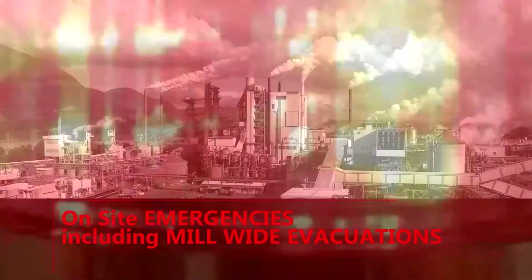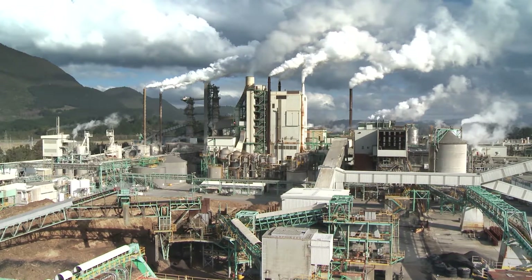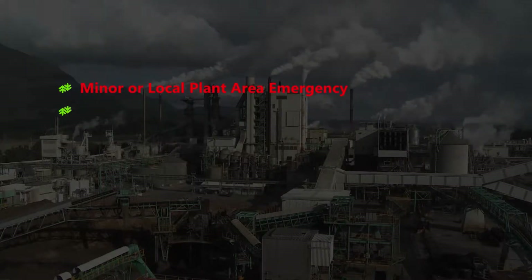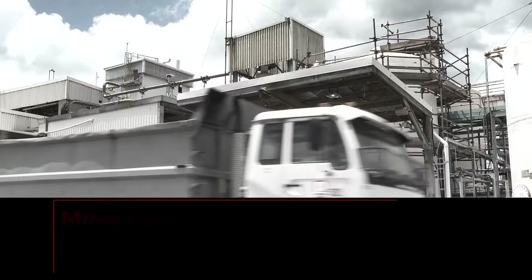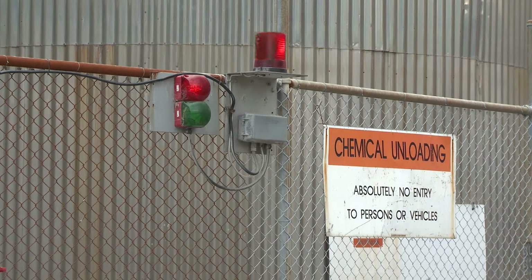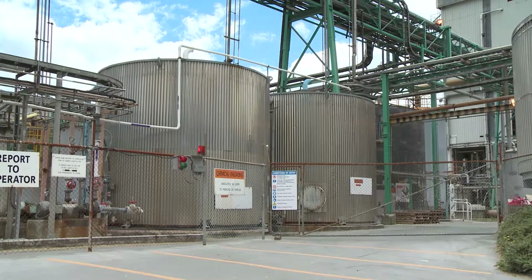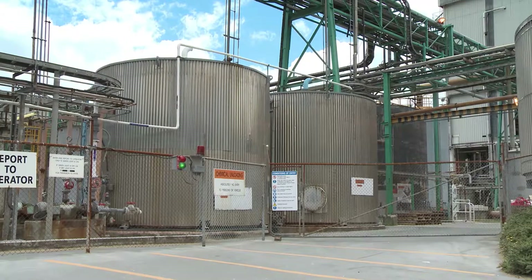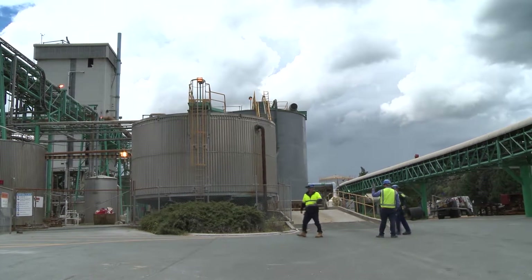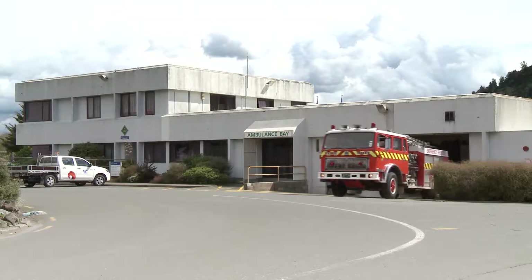On site emergencies including mill-wide evacuations: Emergencies can be categorised into two types — minor or local plant area emergency, and major mill-wide emergency. For a minor local plant area emergency, confined to that area, there will be a local alarm sounding and red flashing beacons warning those within the vicinity to stay clear, evacuate the immediate area, and not enter or re-enter until the all clear is given by the area operator. Always check by contacting the operator control room via phone before entering. These areas include the chlorine plant, lime kiln, recovery boiler, continuous pulping group CD, pulp mill, and bleach plant. Other alarms may be local area fire evacuation alarms — the same rule applies.